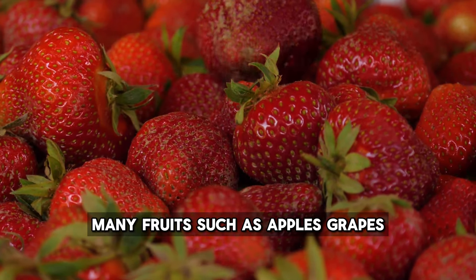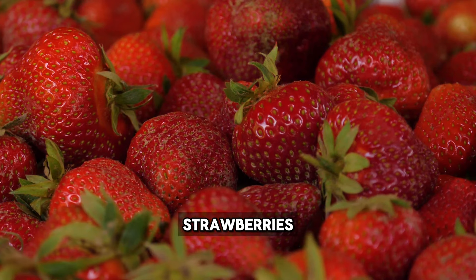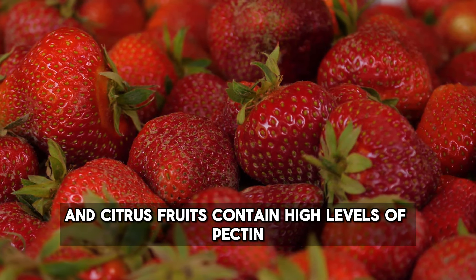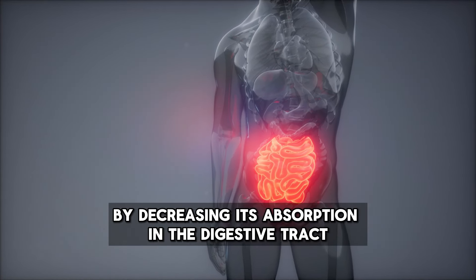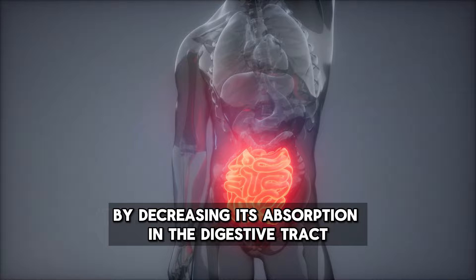Many fruits, such as apples, grapes, strawberries, and citrus fruits, contain high levels of pectin, a type of soluble fiber that reduces bad cholesterol by decreasing its absorption in the digestive tract.